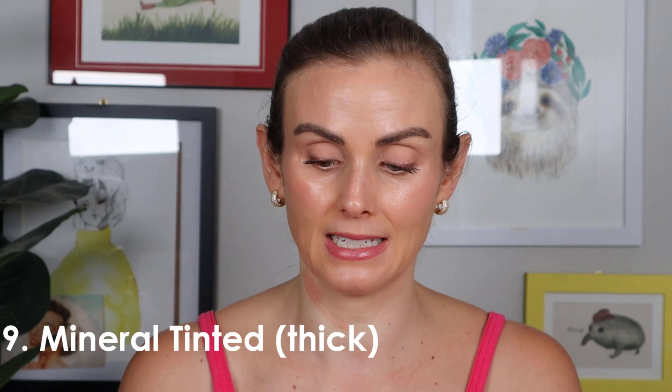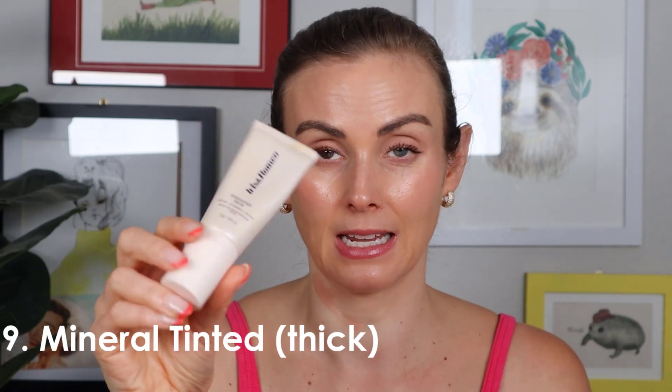For thick mineral tinted, it's the Iris and Romeo Weekend Skin. I prefer this to the jar version — it's SPF 30 with a more makeup-y look. It's a really beautiful tint, though it can run a little dark, so very pale skin tones should be aware. It's easy to blend, not too heavy in terms of pigment, and gives a really nice glow.